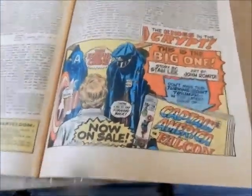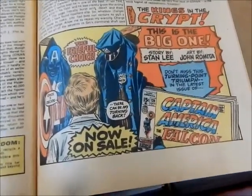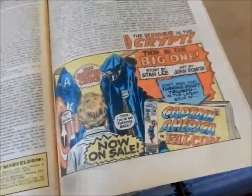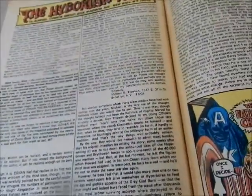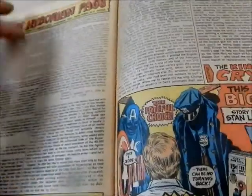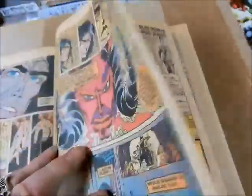Look at this house ad for Captain America 139 where he has to give up either being Captain America or being a cop — Stan Lee and John Romita. And looking at the letters pages, nothing that jumps out. But boy, these guys just write very passionate letters to Marvel about Conan.